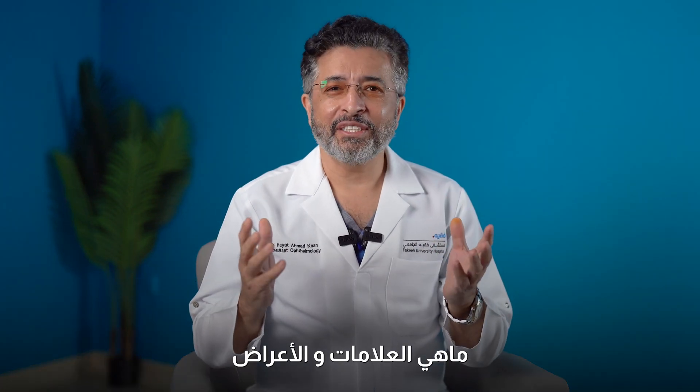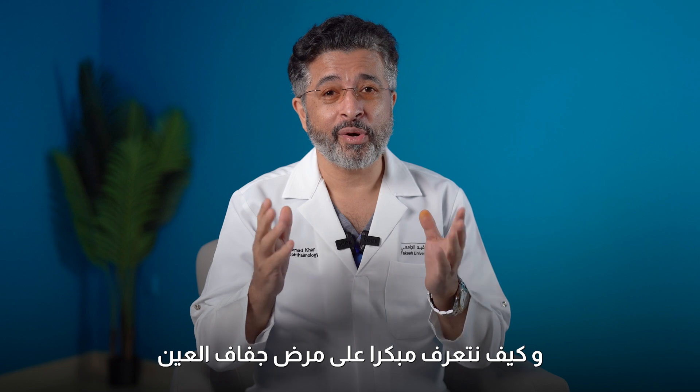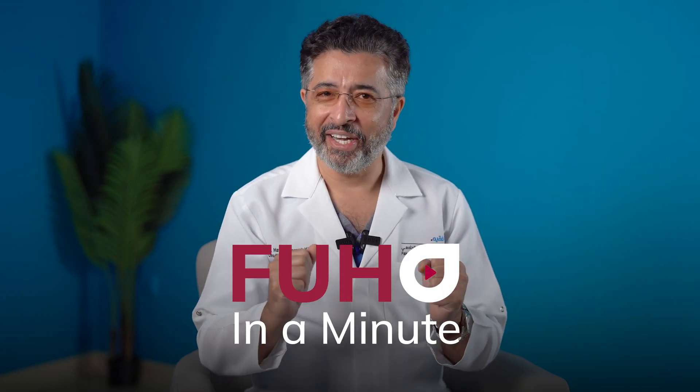What are the specific signs and symptoms and how we can detect this disease of dry eye early? Hello viewers, this is Dr. Hayat Khan, consultant ophthalmologist at Fahy University Hospital, and I'm here with you in FUH in a minute.